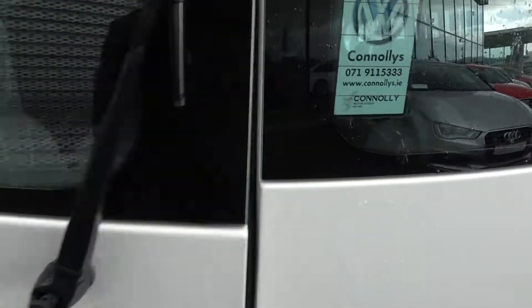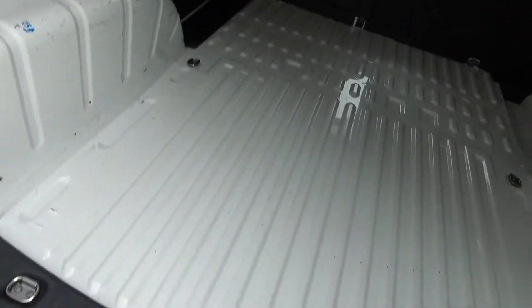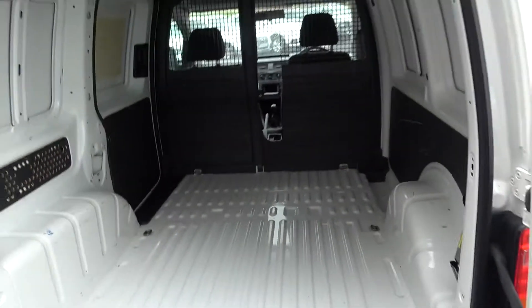Just pop the doors open there and you'll see just how much space there is with the Volkswagen Caddy panel van — absolutely spacious.